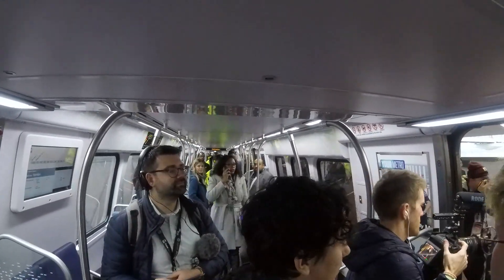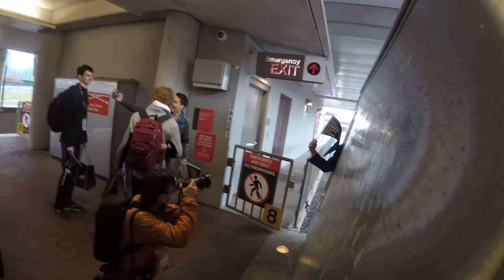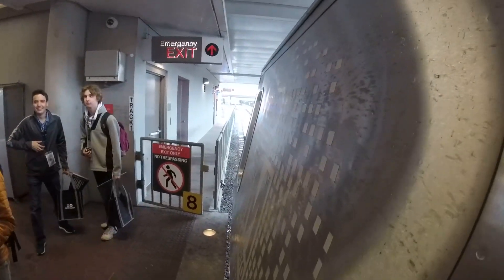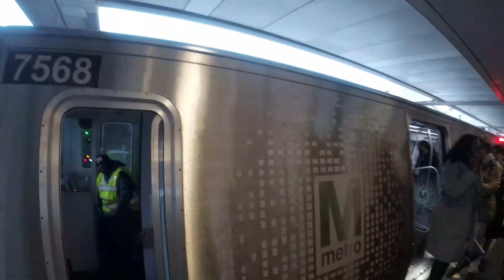Alright, we have arrived at Wiehle-Reston East. It's 1:20 PM. This has been the terminus of the Silver Line for the last eight years.